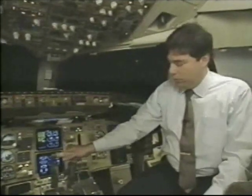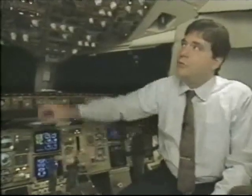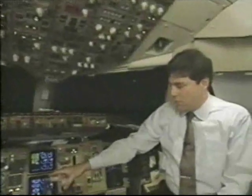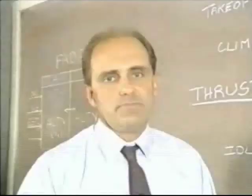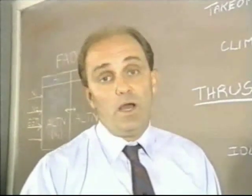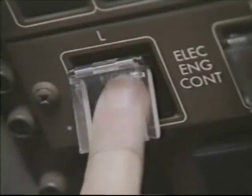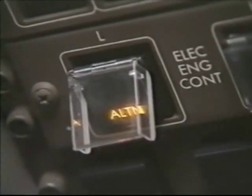Then the other engine should also be placed in the alternate control mode the same way — pulling the thrust lever back to the mid-position, selecting the EEC control switch, and restoring the thrust back to its position.